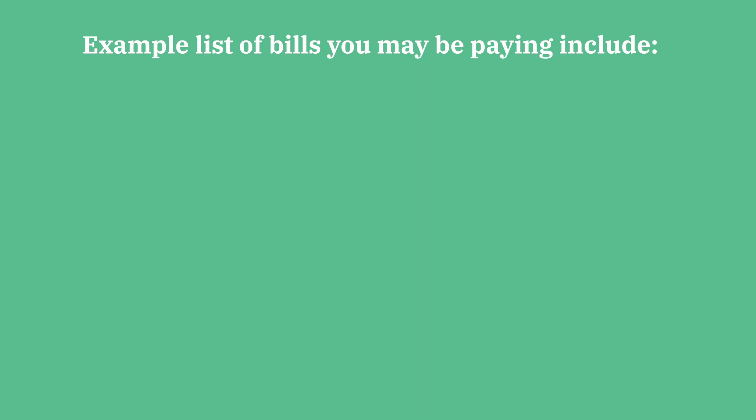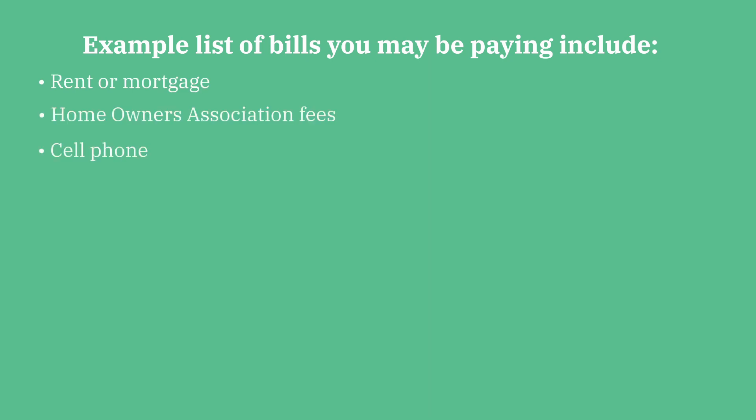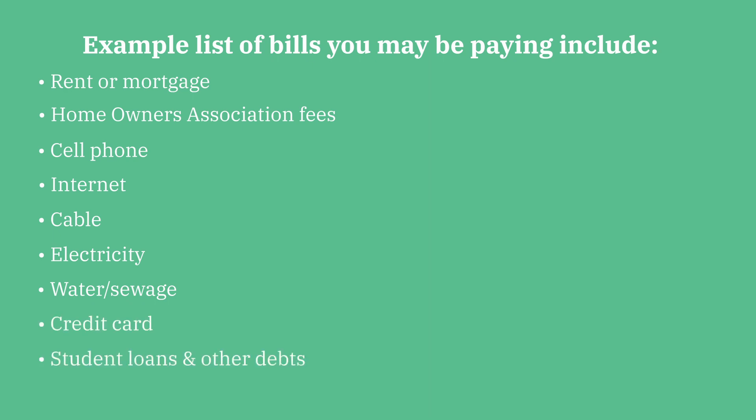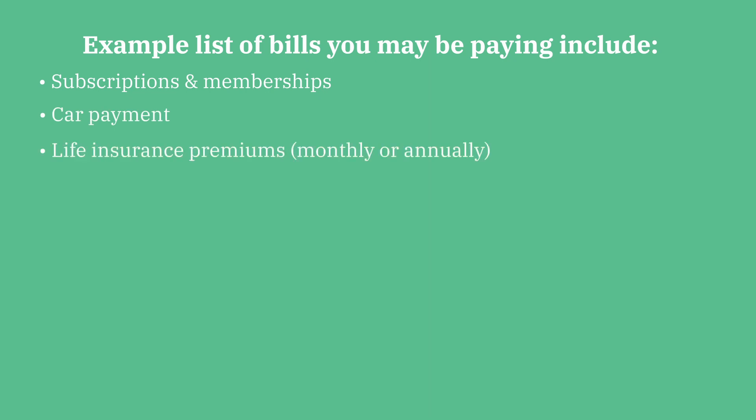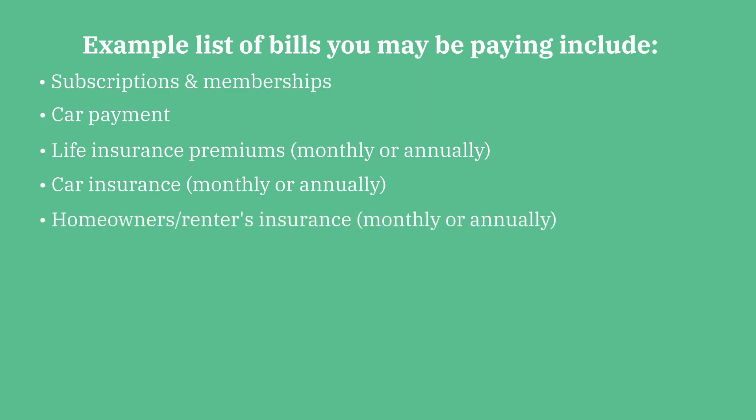Examples of bills you might be paying on a monthly, quarterly, yearly, or irregular basis include: rent or mortgage, homeowner's association fee, cell phone bills, internet bills, cable bills, electricity, water and sewage, credit card bills, student loans and other debts, subscriptions and memberships, a car payment, life insurance premiums (monthly or annually), car insurance, homeowner's or renter's insurance, and property taxes — which could also be monthly or annually.